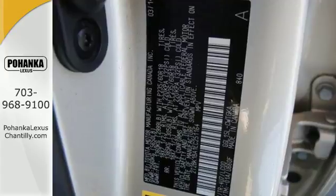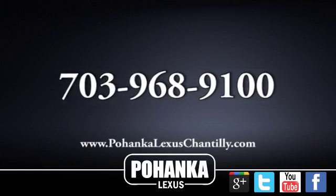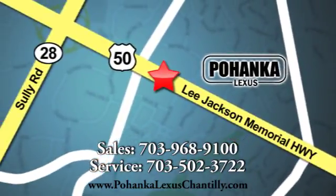This RX 350 represents a great addition to your family — make it yours today. Call us now for more information on this vehicle or visit today. We're conveniently located at 13909 Lee Jackson Memorial Highway in Chantilly.